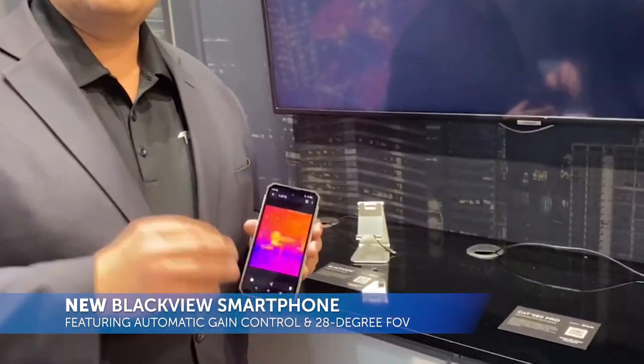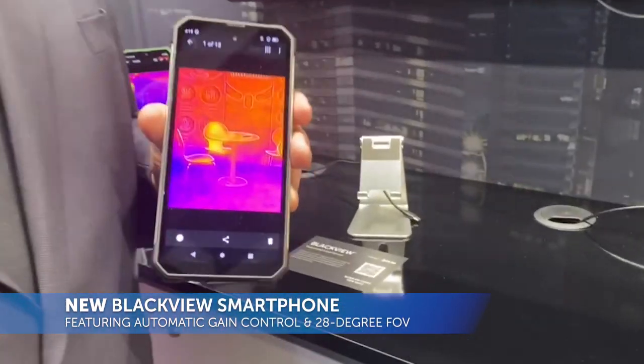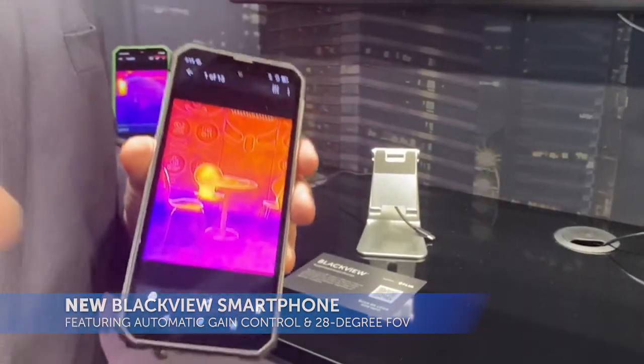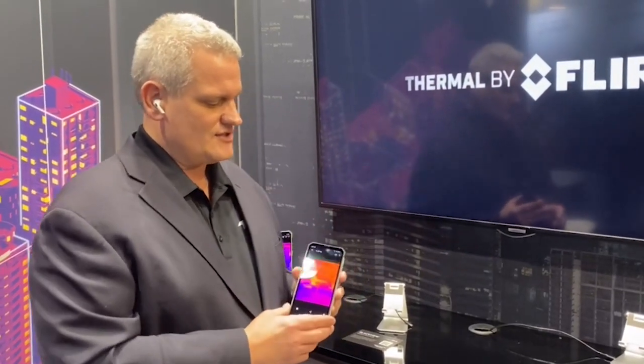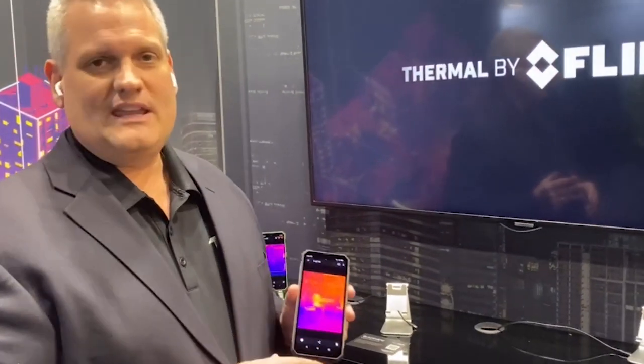This phone features two unique features. One is the MyFLIR Lite software, which is a world's first. It's a condensed version of the famous MyFLIR application, geared toward less sophisticated users — a little bit less features, but much easier to use. The other unique feature is a 28-degree field of view thermal imaging sensor.